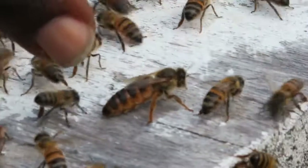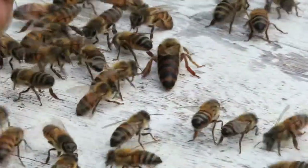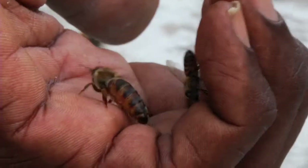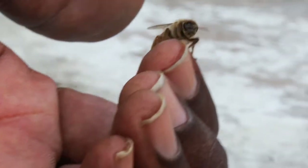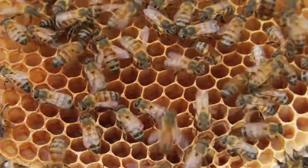The queen is the largest in the hive and she can be easily identified through the longer abdomen. The queen lays about 2,000 eggs per day and her lifespan is two to three years.